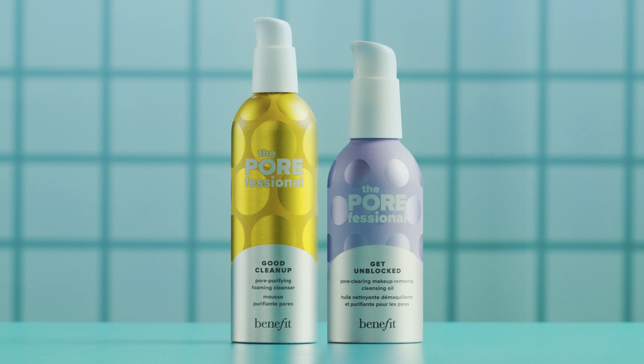At night, pair it with the Porefessional Get Unblocked Cleansing Oil for a thorough double cleanse.